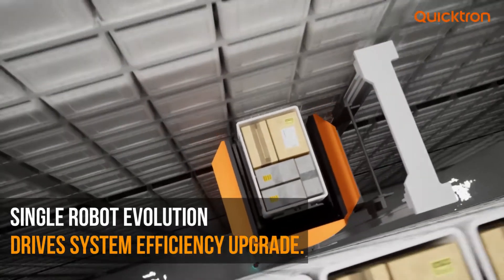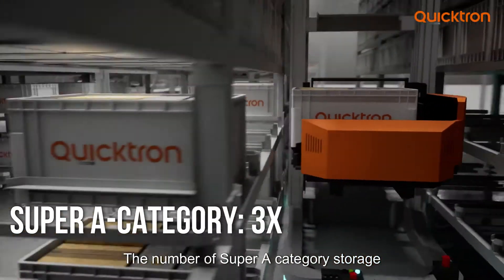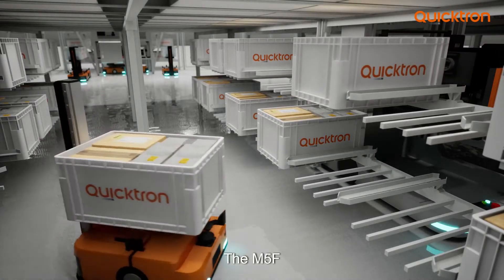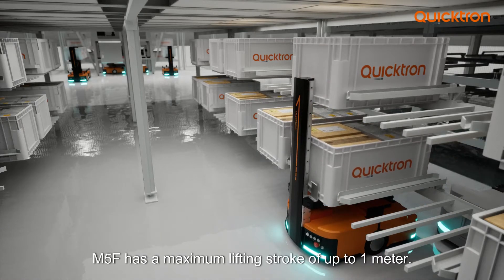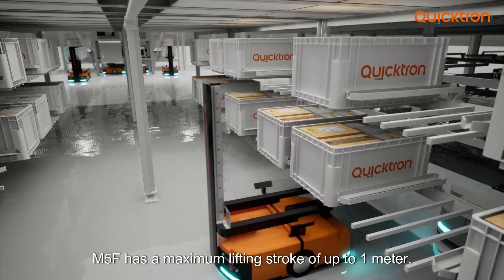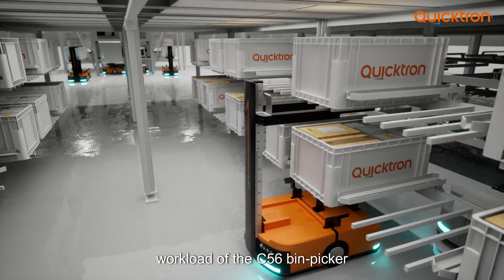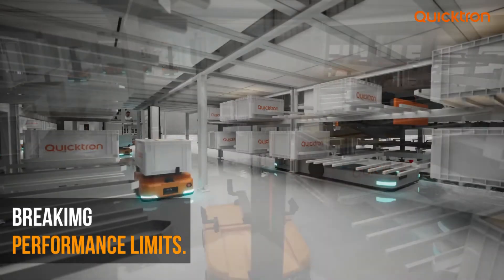Single robot evolution drives system efficiency upgrade. The number of Super A category storage positions has tripled compared to the original. The M5F features a single column fork arm structure with a maximum lifting stroke of up to 1 meter.